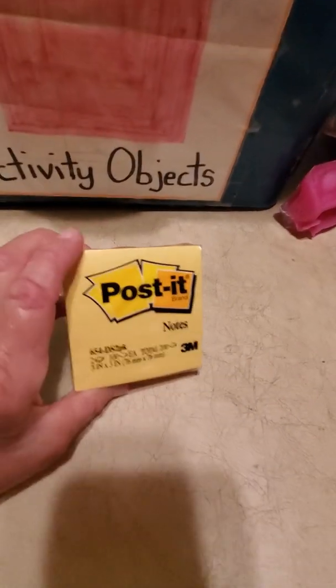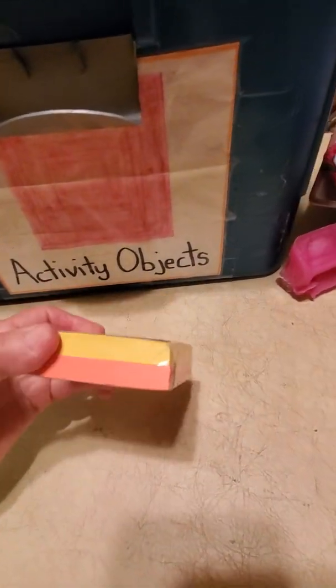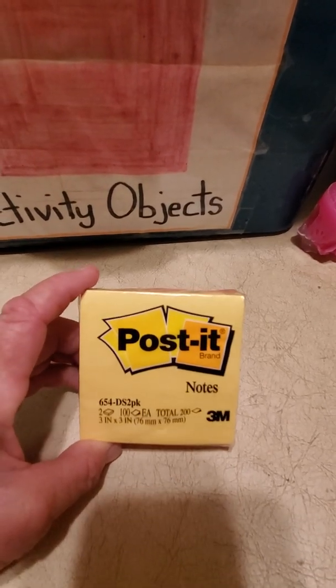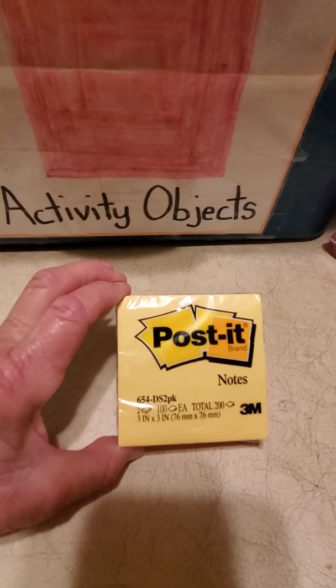Notepads — these always come in handy when you have to do a little bit of writing. Post-it notes! Yellow, looks like orange on the bottom. Four sides, all equal, four angles — I'm touching two of them. One, two, three, four — square!